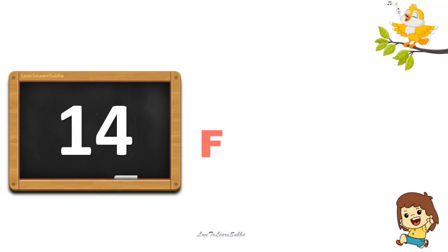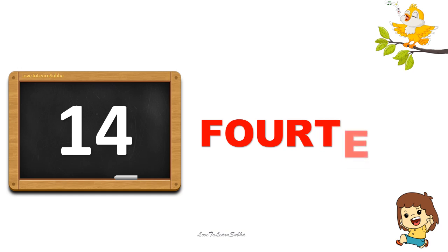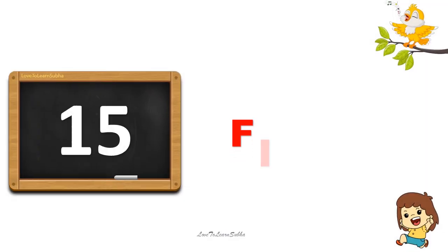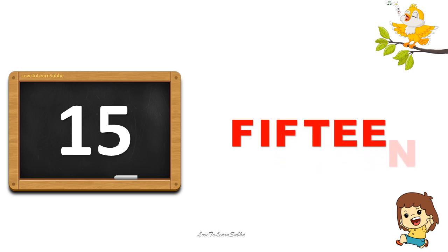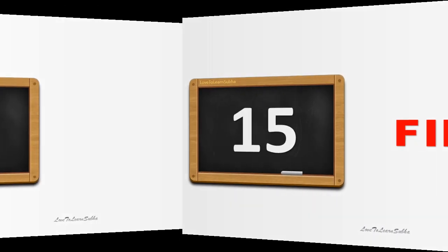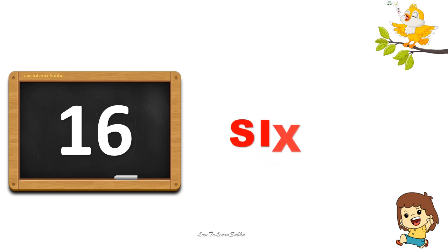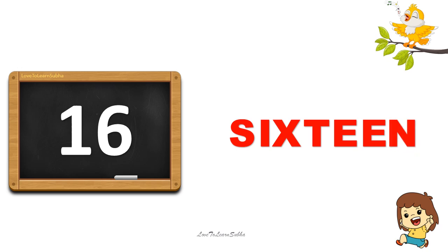14. F-O-U-R-T-E-E-N. 14. 15. F-I-F-T-E-E-N. 15. 16. S-I-X-T-E-E-N. 16.